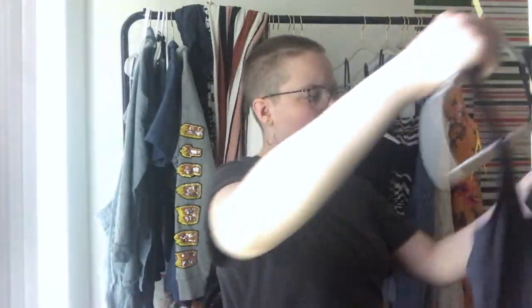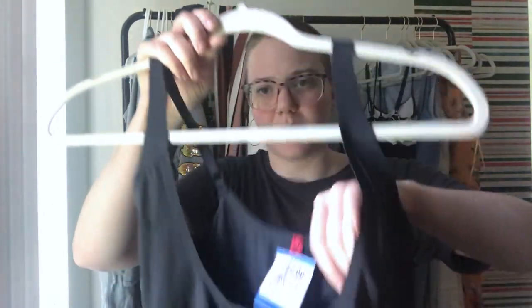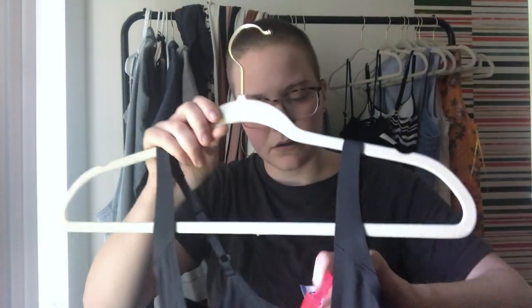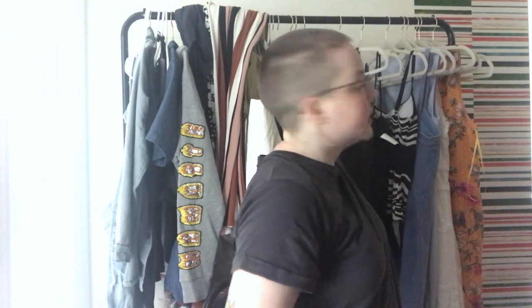Here are two shapewear and lingerie pieces. Here's a shapewear one piece from Spanx — size extra large. Shapewear is great, I'll pick it up all day, especially Spanx.